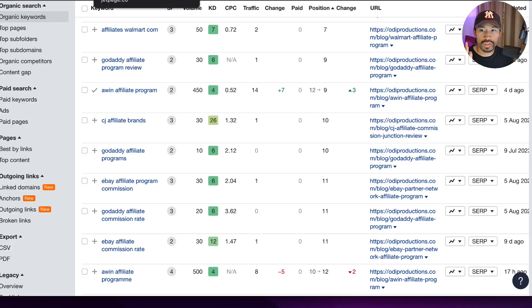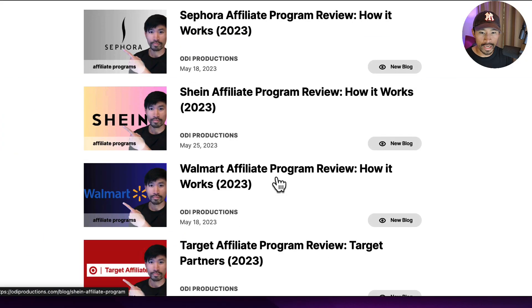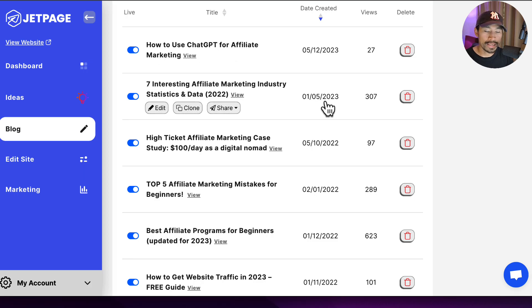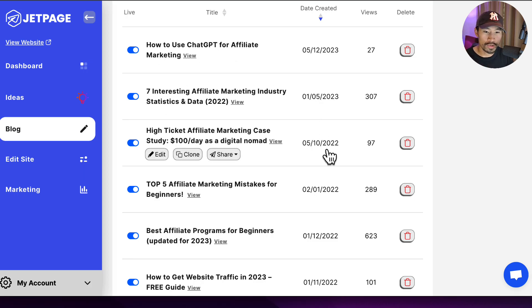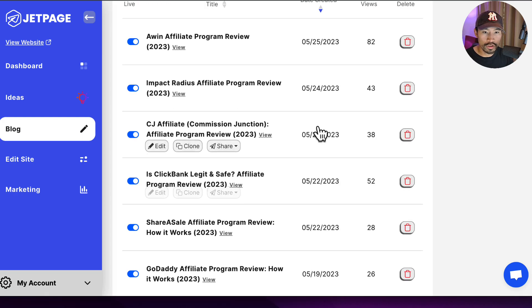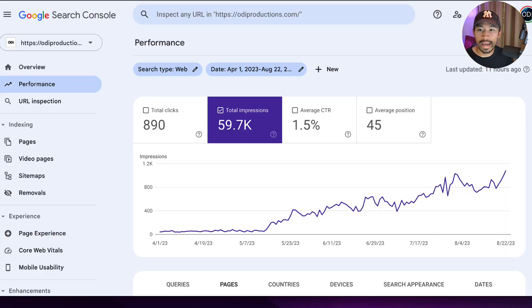Jumping back into this case study — essentially what I did over the course of two weeks back in May, I wrote 18 blog posts on my personal brand website. Going back into my website, I can show you when that started. My first post that was part of this push was around May 13. You can see there's a big gap of posting between 2022 and 2023 back in January, and then I began posting in May — from May 13 all the way to May 25 when I stopped posting. That's about a two-week period, and the result was I was able to essentially 20x my daily Search Console impressions.